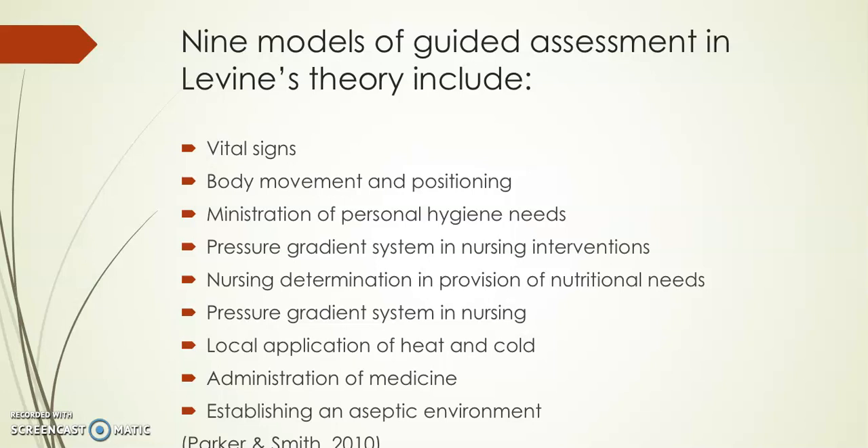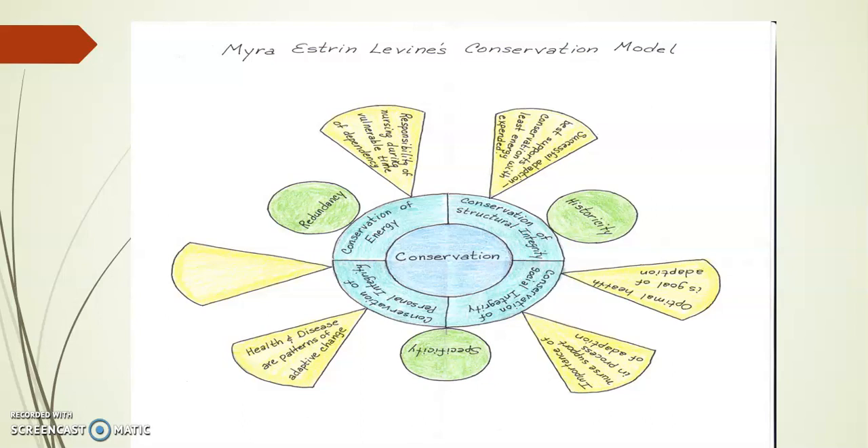This drawing of Levine's conservation model helps illustrate how the model works together as an organizing framework for nursing practice. The goal of the conservation model is to promote adaptation and maintain wholeness using the principles of conservation. Key ideas shown include: optimal health is the goal of adaptation; the importance of nurse support in the process of adaptation; health and disease are patterns of adaptive change; the responsibility of nursing during vulnerable times of dependency; and that successful adaptation best supports conservation with least energy expended.